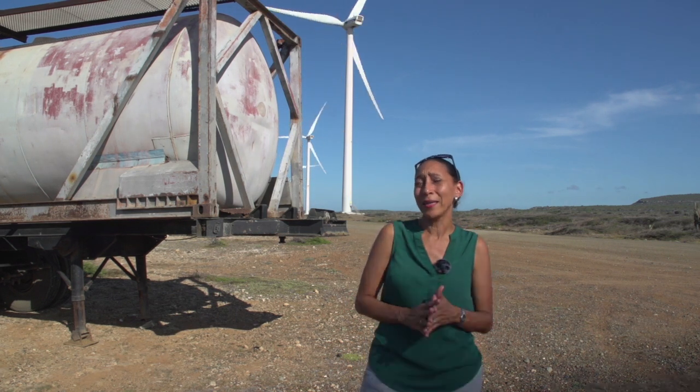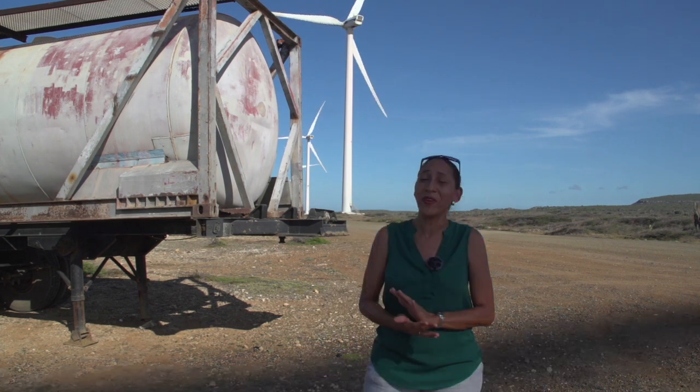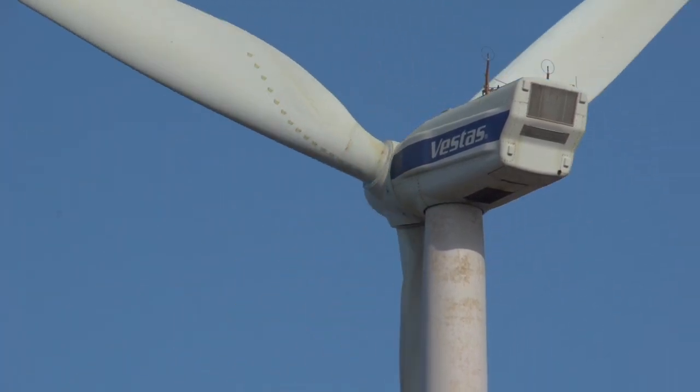The wind park Playa Canoa consists of 5 windmills of the Vestas V90. In total, we have 15 megawatts.